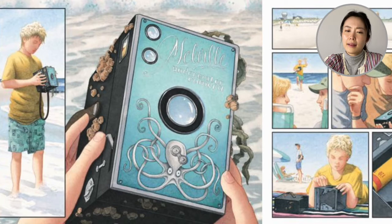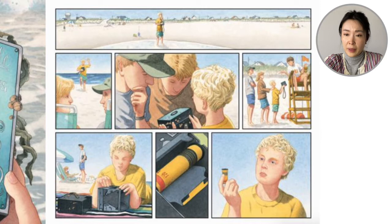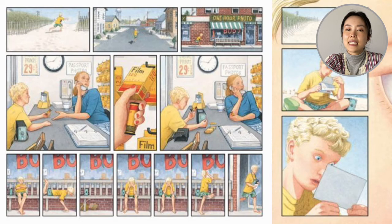The boy picks this up and he's not sure what it is. He brings it to maybe his parents — they don't know what it is. They bring it to the lifeguard — the lifeguard doesn't know what it is. So the boy takes it apart and inside there's a roll of film. He dashes away from the beach through the town to one-hour photo. He hands the roll of film to the girl at the counter, and the girl at the counter gives him a new roll of film.